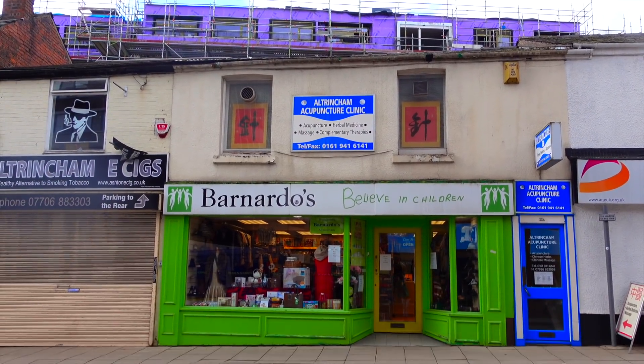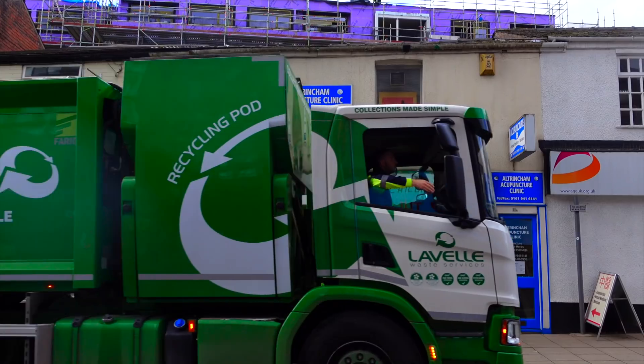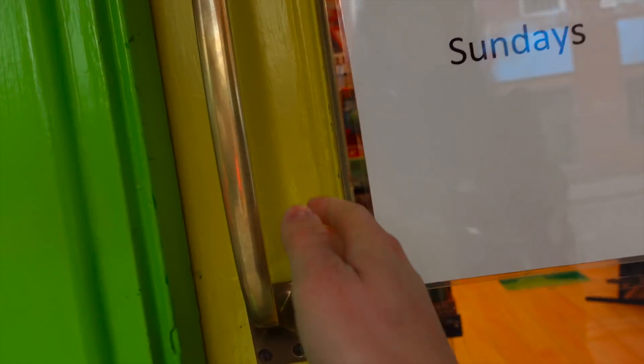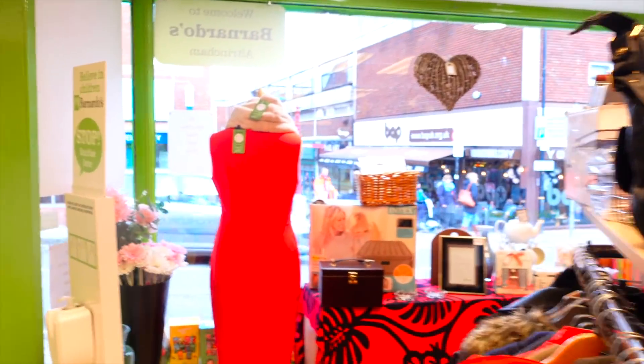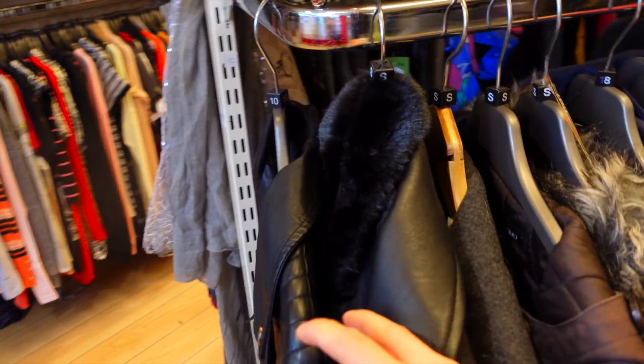So the first place I went to was Barnardo's, which was fitting because you could see them bringing in the rich people's trash. But this one was a miss — not really off to a good start. There wasn't really anything interesting that caught my eye. I went through all of the clothes, all the men's clothes, but it was a little bit boring in here.